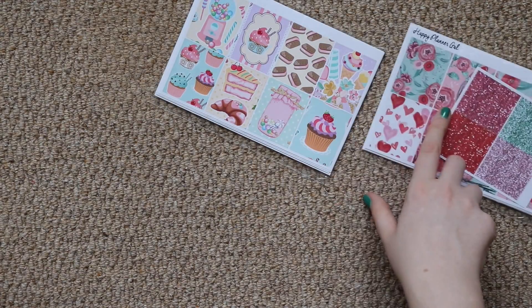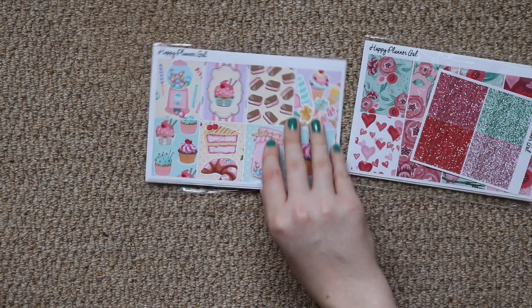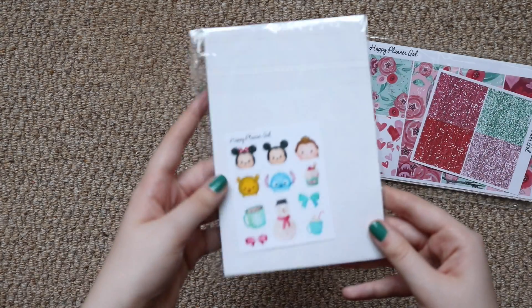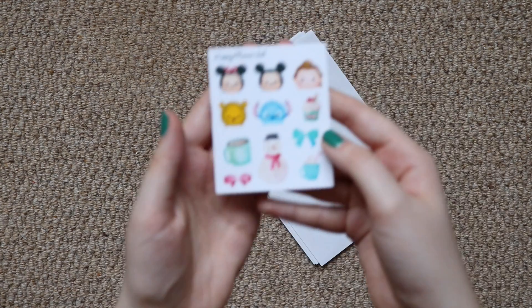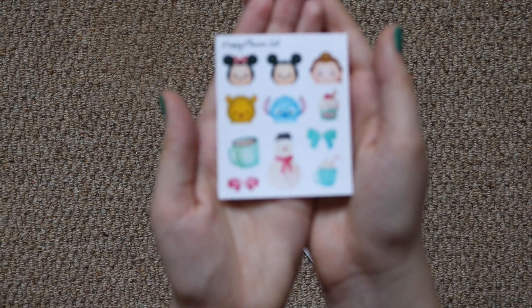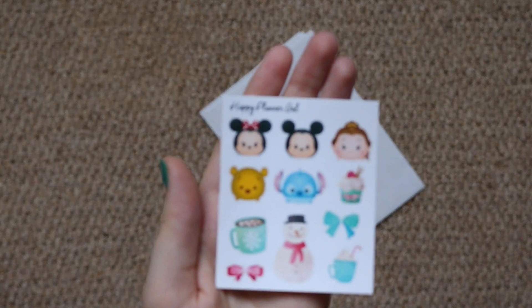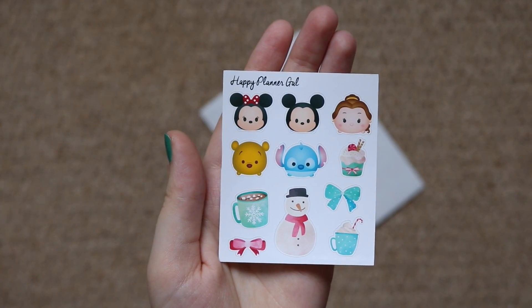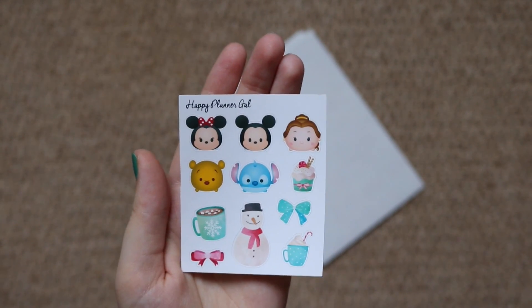We'll start with two things from the Happy Planner Gal. I got the Lovebirds kit and this is like sweet treats — I can't remember exactly the name of this kit — and those are the cute little freebies that she included. I'll start off by showing you the little freebie: I think it's super cute little Tsum Tsums, and it's funny because I actually have the Minnie Mouse and Stitch Tsum Tsums, so I was very happy to get that one.